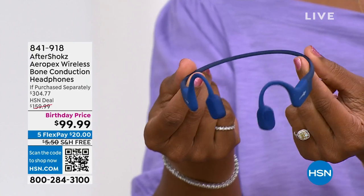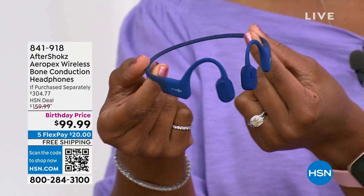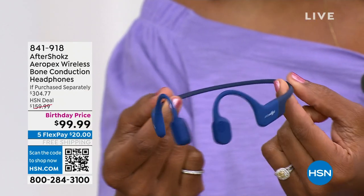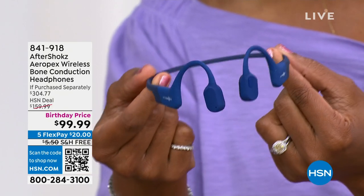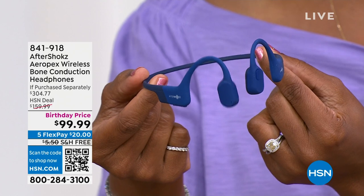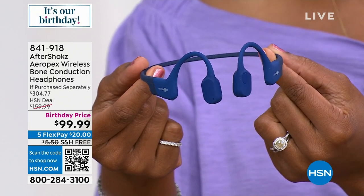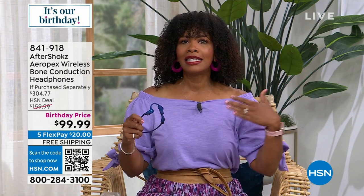These are wireless headphones, but they're different. This is from AfterShokz — this is their Aeropex, the top line that everybody is crazy about. Yes, they're wireless, but these do not go in your ear. They go over your ear. It's bone conduction technology that allows you to have amazing sound quality, but with comfort, and your ear is still open.